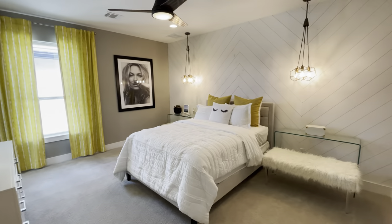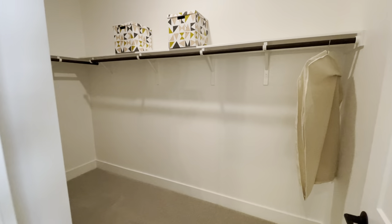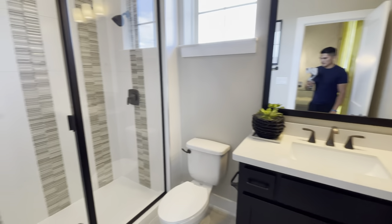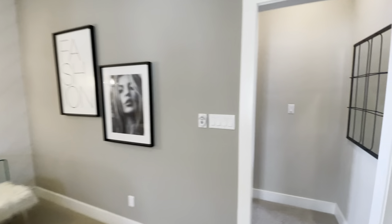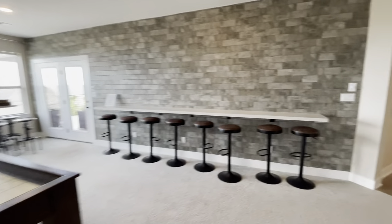Here's the other bedroom as well — a little walk-in closet there. And then a stand-up shower, single vanity bathroom. Alright, that was nice — what do y'all think? Be honest with me, comment down below, give it a thumbs up, subscribe if you haven't already.